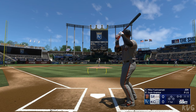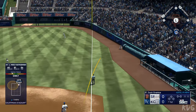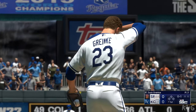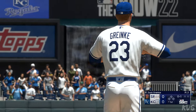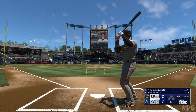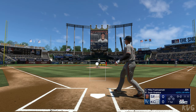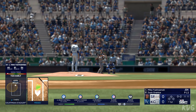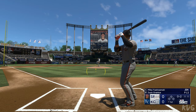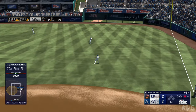And now the right fielder, Mike Yastrzemski. The first offering is fouled off. He's down 0-2 as he swings through it. Line drive — and out number one on the grab.